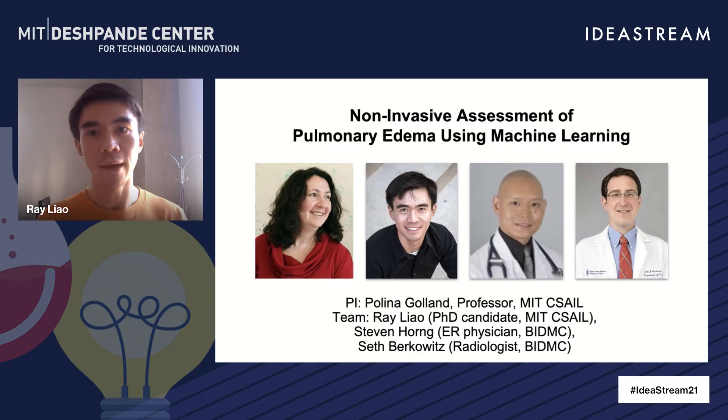Greetings, everyone. My name is Ray. I'm a PhD student at MIT CECEL. I work with Professor Paulina Golan at MIT and Dr. Stephen Horn and Dr. Seth Berkowitz from Beth Israel Deaconess Medical Center.